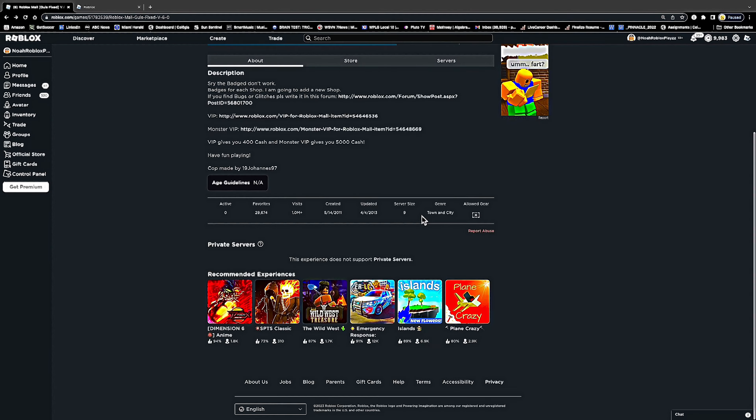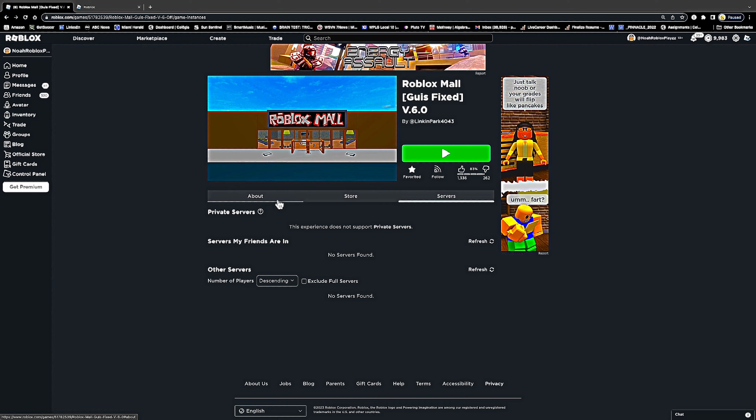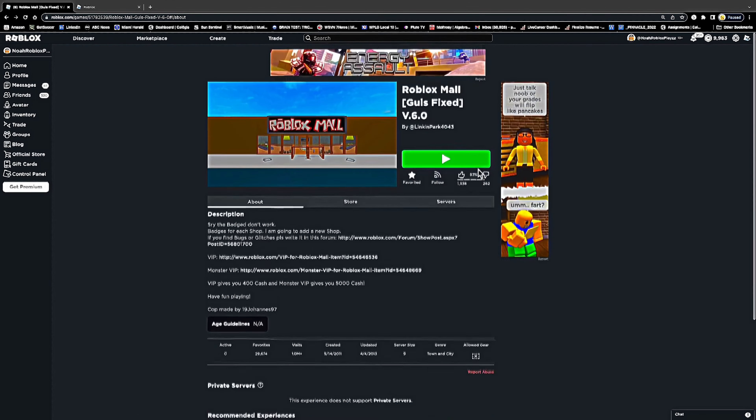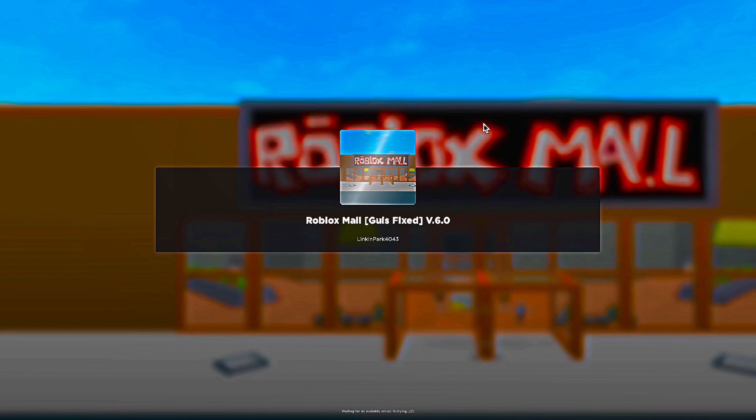But I found a way to sneak into one of the servers that were shut down, and it took a lot of work. But now I have finally snuck in, so I will be playing this game and exploring it for you guys. Alright, let's get into the game. Here we go.